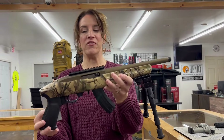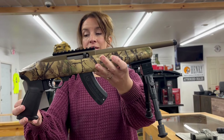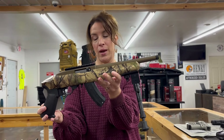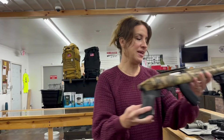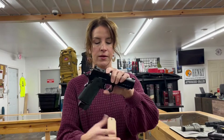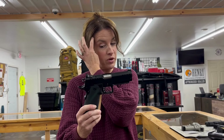This one would be fun to shoot — Ruger 22 Charger, 22 long rifle, semi-auto, 10 inch threaded barrel so you can put a can on it. It comes with a bipod, 1 mag, 15 rounds, $400 even. It's got the pretty Go Wild camo and bronze finish.